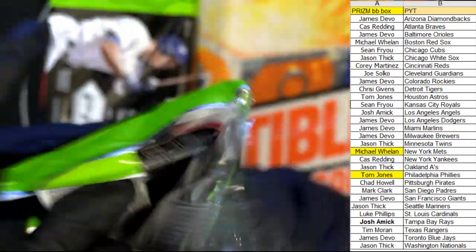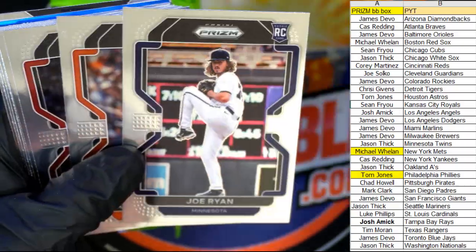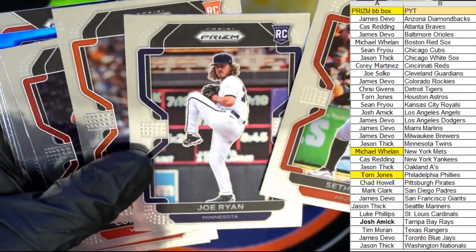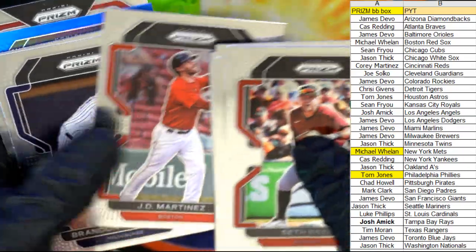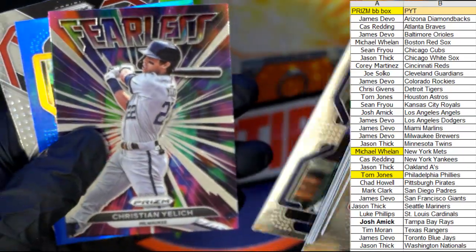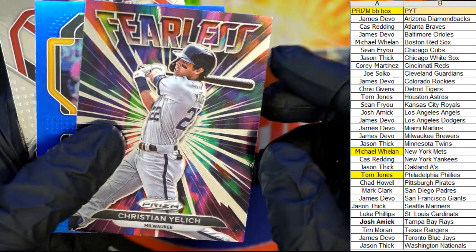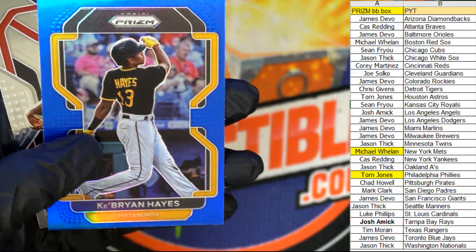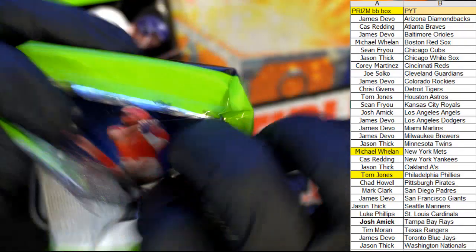Andre Jackson — we got a Dodgers card going out to James D, coming your way James D. And the Anthony Rizzo lumber. Three packs left, looking for one auto to pop out of here. Nice Joe Ryan, by the way — going out to Jason T, coming your way. Jake McCarthy, Lewis Robert, JD Martinez. We got Christian Yelich here, fearless — going out to Milwaukee, James D, coming out to you. And Ke'Bryan Hayes, Pittsburgh Pirates — Chad H, this one's coming your way. Nice pull man.